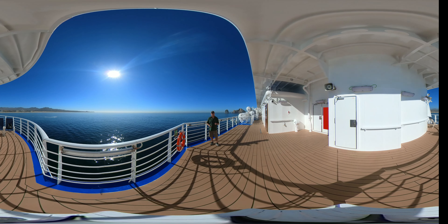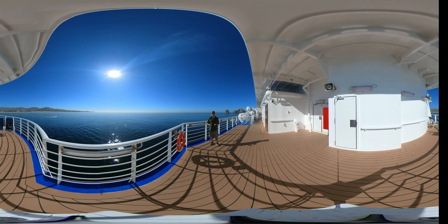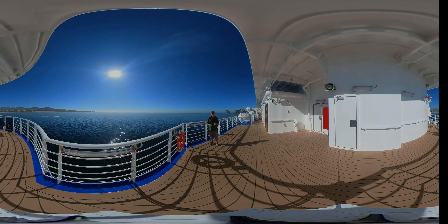Thanks for checking out this episode of 360 Tours. If we've inspired you to travel and you're not already working with a travel professional, consider giving our team of experienced travel advisors an opportunity to help you plan your next great adventure. If you're enjoying our videos, give us a like down below and consider subscribing so you can stay up to date with all of our latest content. Until we see you again — travel and be well.